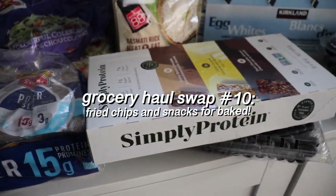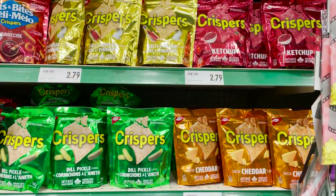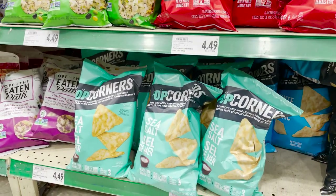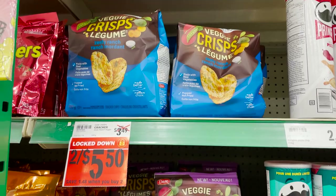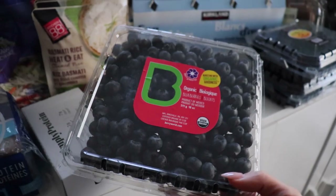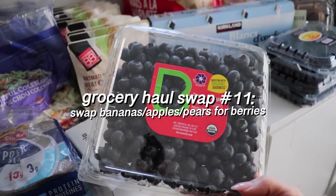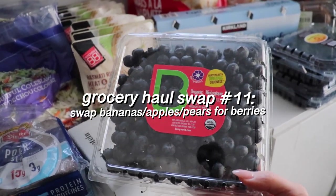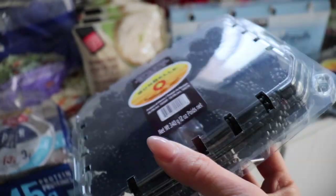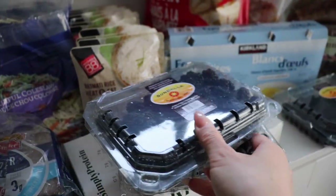Next, swap for baked chips and snacks over fried. My favorites include Crispers, Popcorners, Crispy Minis, and Goldfish crackers. Switching to baked or popped over fried will seriously slash calories from fat, helping you get into that caloric deficit easily. Also, when eating in a caloric deficit, I'll swap out fruits like bananas, apples, and pears for berries. Berries are lower in carbs and higher in fiber, so they'll keep you fuller for longer, plus they have the added benefit of antioxidants.